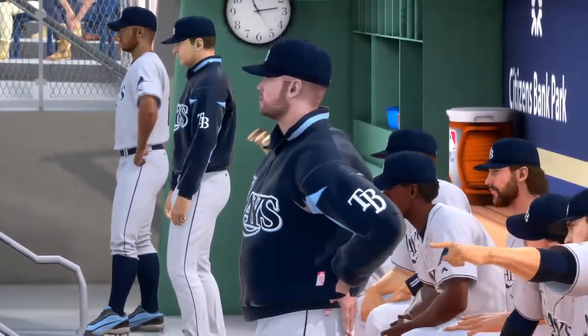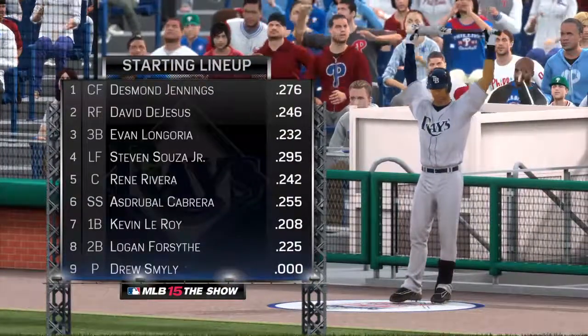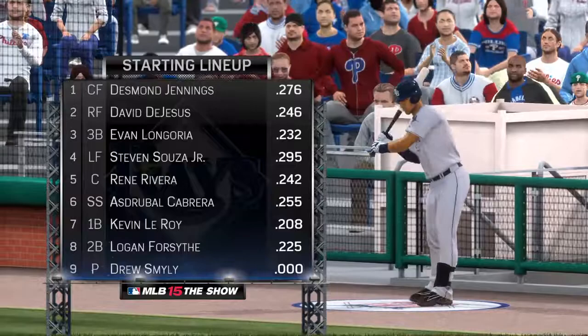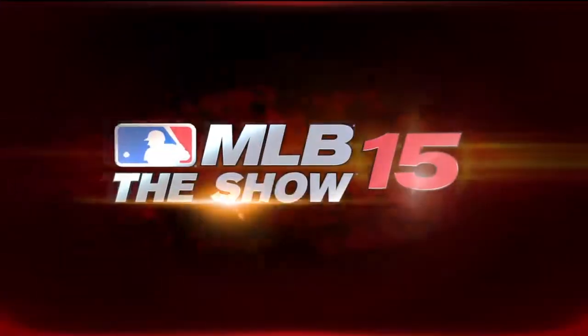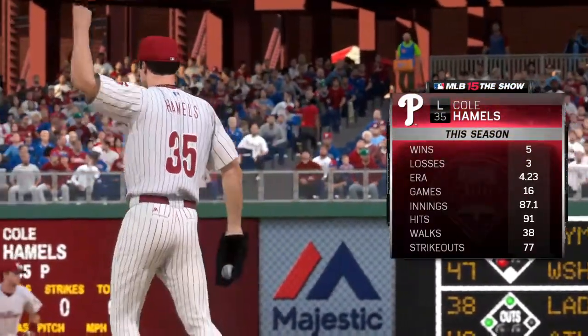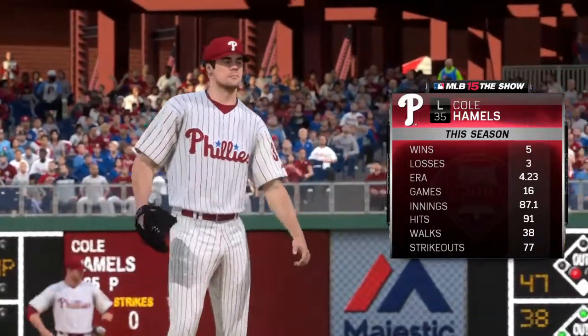We'll hear more from the guys as the night moves along. But first, let's take a look at the starting lineup for the visiting Tampa Bay Rays. They'll go to work against the 2008 World Series MVP, the change-up specialist left-hander Cole Hamels.